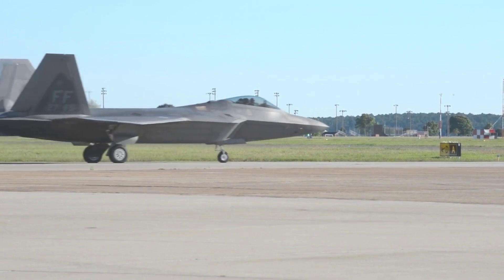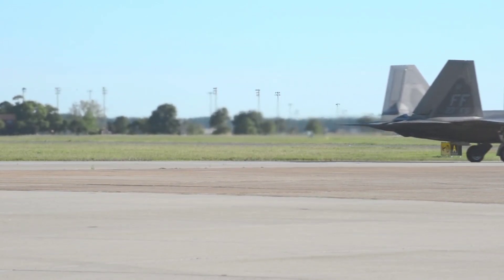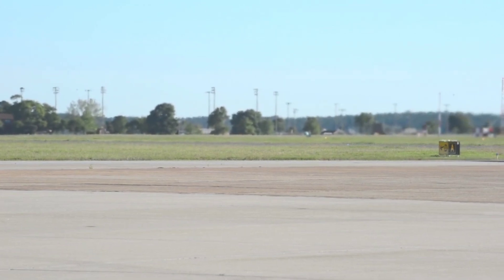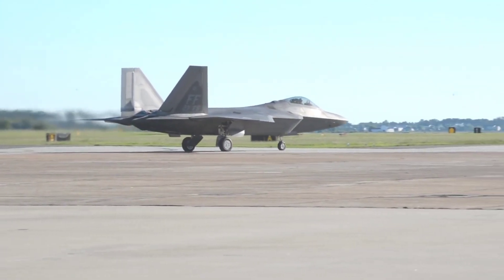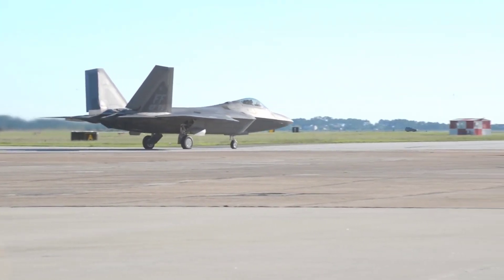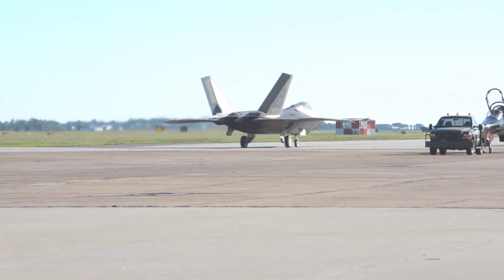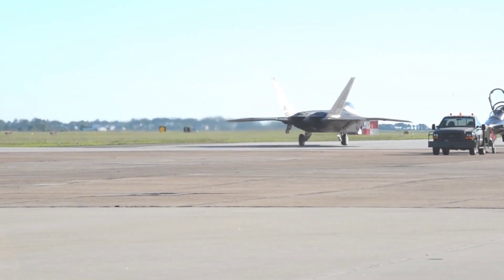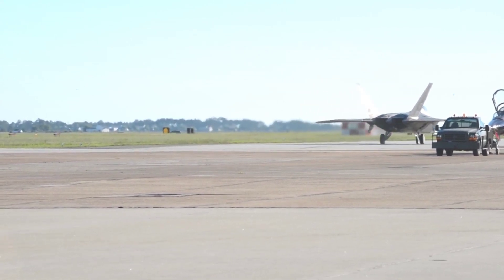The Raytheon AMRAAM air-to-air missile is an all-weather, medium-range, fire-and-forget radar missile. The side bays can each be loaded with one Lockheed Martin/Raytheon AIM-9M or AIM-9X Sidewinder short-range air-to-air missile. GPS-guided Boeing Small Diameter Bombs (SDB) were integrated on the F-22 in February 2007.